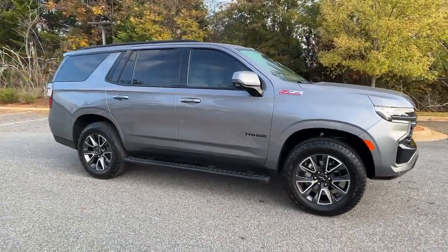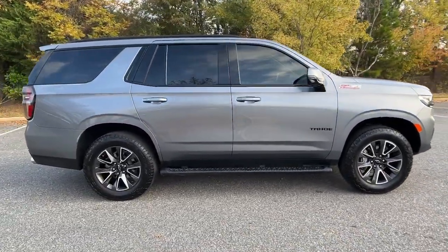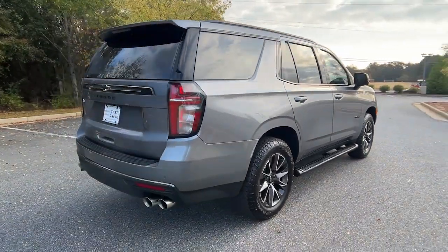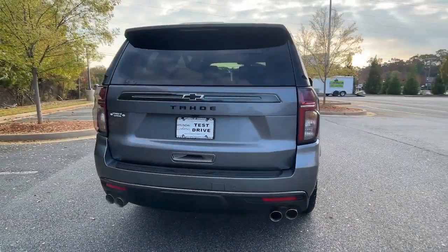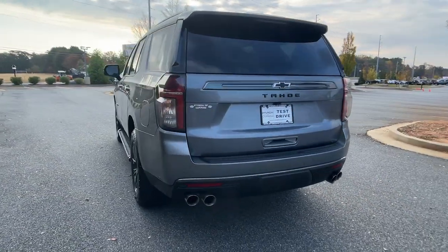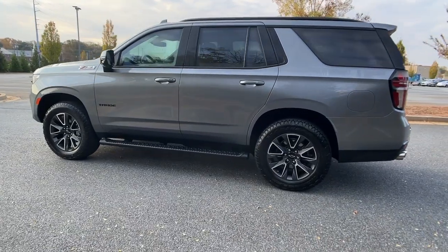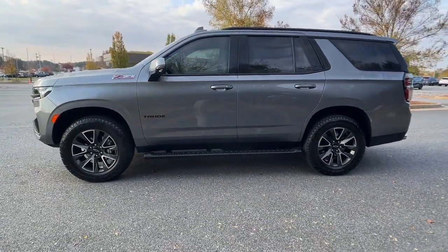Enjoy the view of this 2022 Chevrolet Tahoe. With less than 15,000 miles on the odometer, this vehicle provides excellent value. Take life's challenges in stride in the fully capable Tahoe — spacious and quiet, athletic and safe, it's a powerful ally awaiting your command.